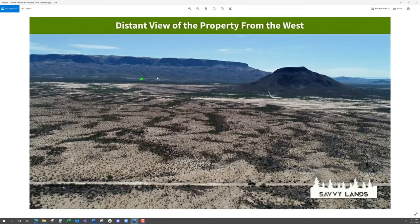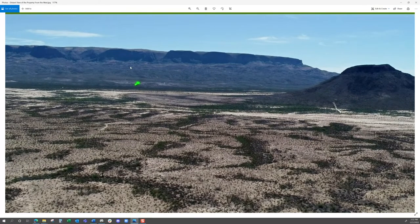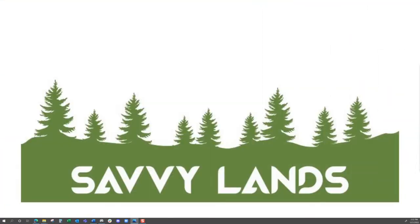It sits in the foothills — the western foothills of Nine Point Mesa. It's between Nine Point Mesa and Black Hill, which you can see in this photo. The little green arrow points to where the property is, and this is a very distant view of the property from the west. Let's dive into Google Earth and show you where it's at.